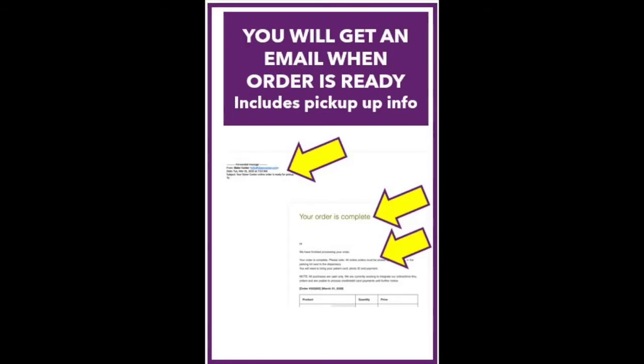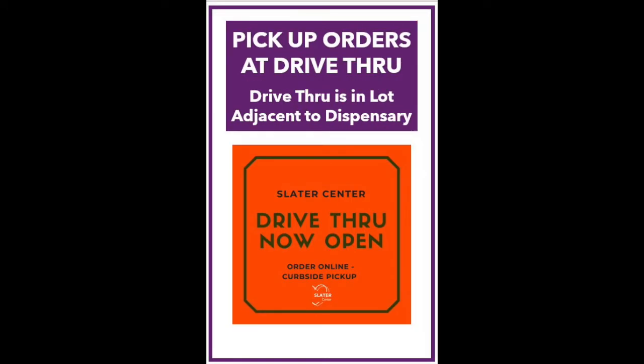You will receive an email once your order is processed and ready for pickup. All online orders must be picked up at our new drive-thru location, which is in the parking lot adjacent to the dispensary. Please have your patient ID, photo ID, and payment ready before you come to pick up your order.